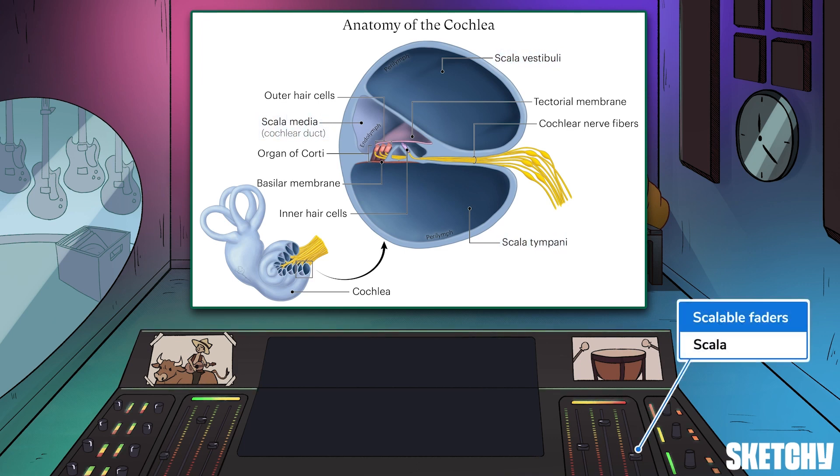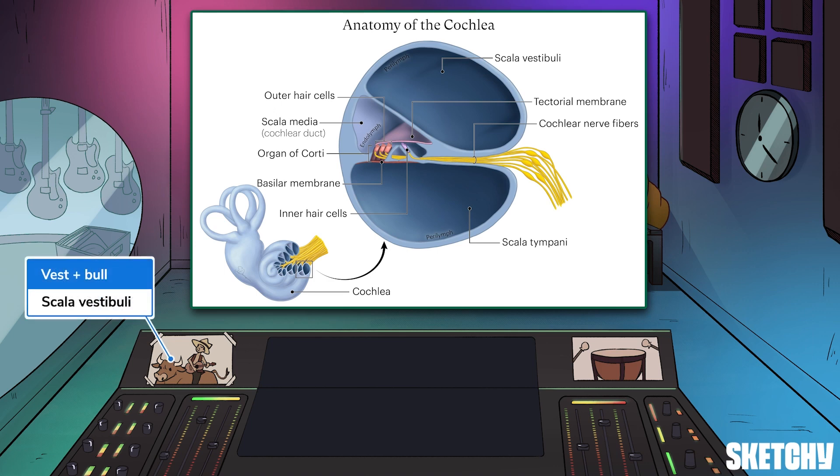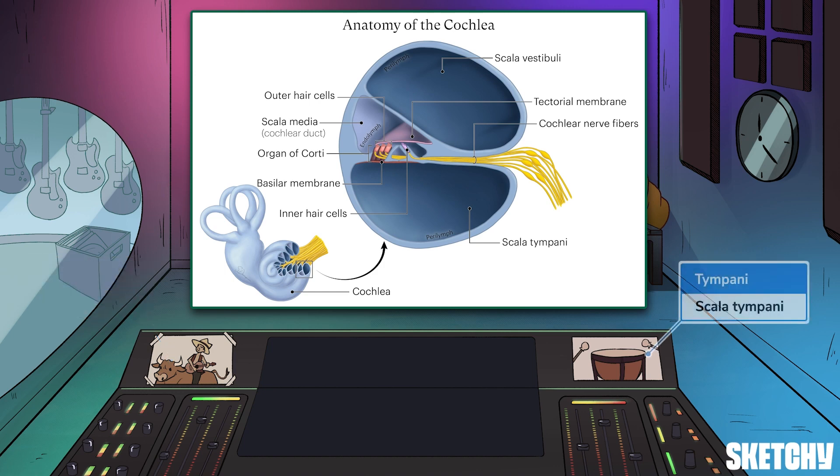First of all, it has scalable faders, because all three channels start with the word scala. Then, moving over to the far left, the photo of the vest-wearing cowboy riding a bull is a reminder of the scala vestibuli — as well as that night Joe decided to try some bull riding karaoke after way too many margaritas that were all virgin margaritas. Then, on the right, a tympani icon should help you remember the scala tympani. The scala vestibuli and scala tympani are continuous with each other, which means they share the same lymph fluid, called perilymph.